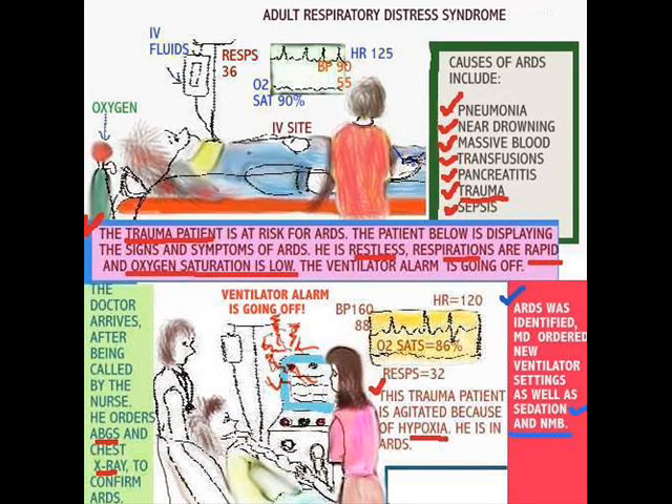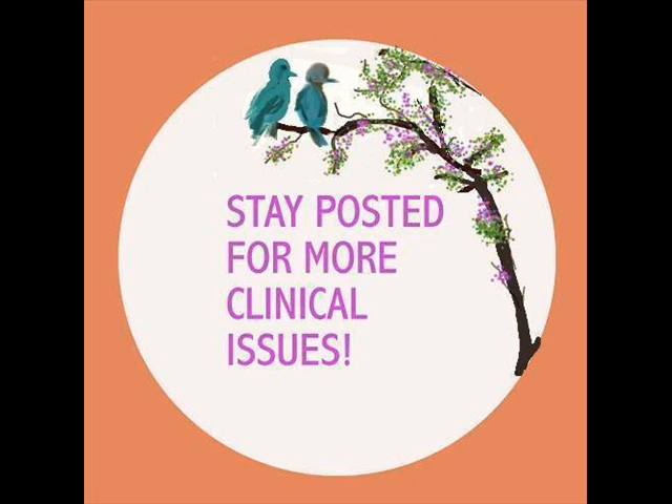All of a sudden the patient becomes very agitated, oxygen saturation goes down, the ventilator alarms are going off, and you really don't know what to do. You need to do an assessment and let the doctor know — document this of course. The doctor arrives after being called by the nurse, an assessment is done, a chest X-ray and complete workup including arterial blood gas are performed. This patient is obviously in Adult Respiratory Distress Syndrome. Ventilator settings are adjusted, and sedation and neuromuscular blockade are used, which takes care of the problem.